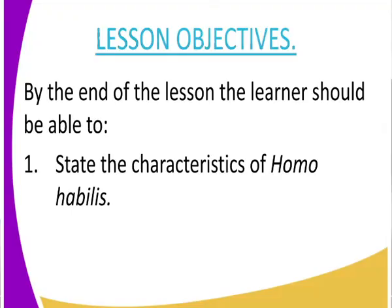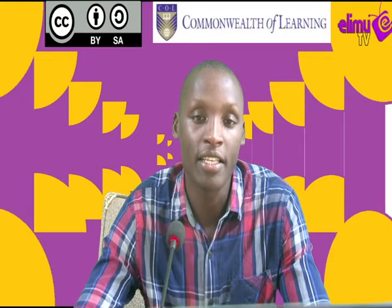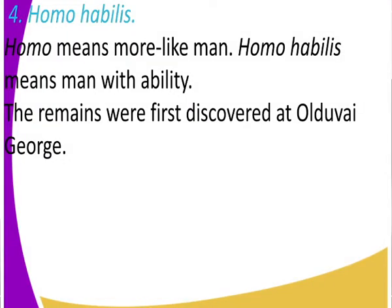What do we expect at the end of the lesson? We get to state the characteristics or features of Homo habilis. This is another significant stage in the evolution of man, as the stages are moving closer to that of modern man. 'Homo' means more like man, and 'habilis' means ability — meaning this is a more man-like creature who had ability.